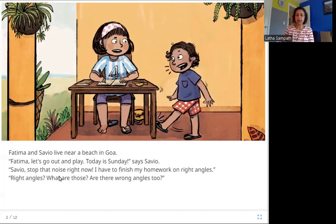Savio, stop that noise right now. I have to finish my homework on right angles. Right angles — what are those? Are there wrong angles too? These two are brother and sister; Fatima is Savio's older sister. She is doing her math homework on right angles and Savio is bored. He wants to play and it is Sunday, so he is kicking the table and Fatima is telling him to stop.